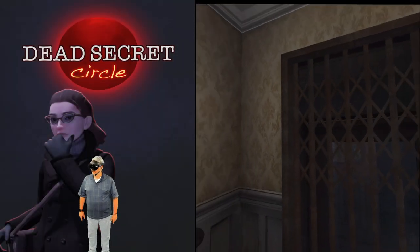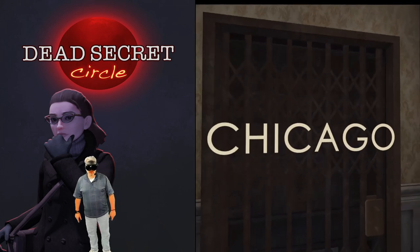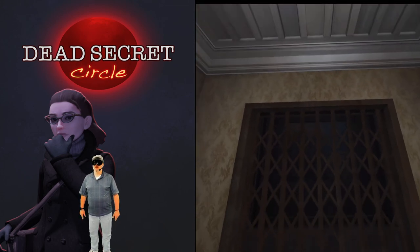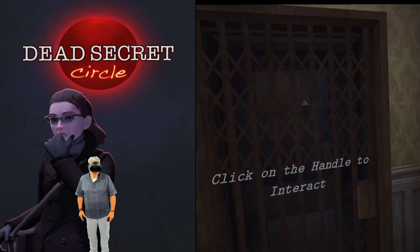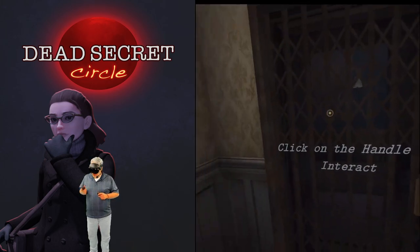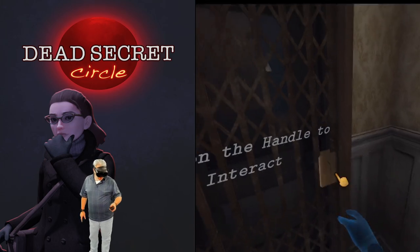Oh, words! Okay — Chicago, early 70s. I can groove with that. I'm already getting that creepy feeling. Okay, click on the handle to interact — so click. Now that's interesting.